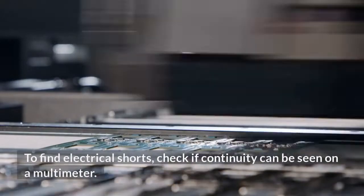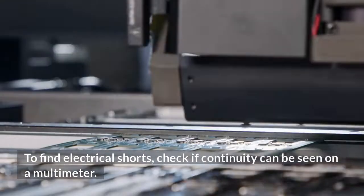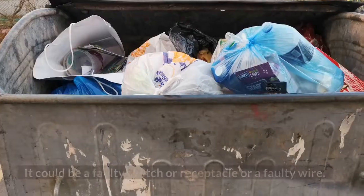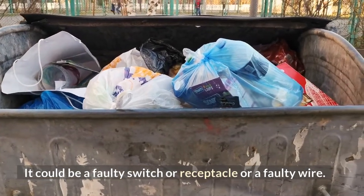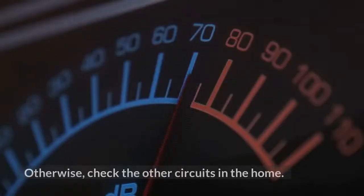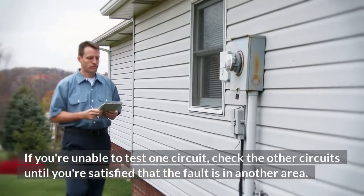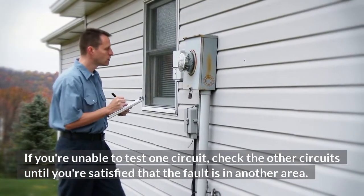To find electrical shorts, check if continuity can be seen on a multimeter. If it does, then you've found a problem — it could be a faulty switch, receptacle, or a faulty wire. If the meter reads OL, then the circuit is shorted. Otherwise, check the other circuits in the home. If you're unable to test one circuit, check the other circuits until you're satisfied that the fault is in another area.